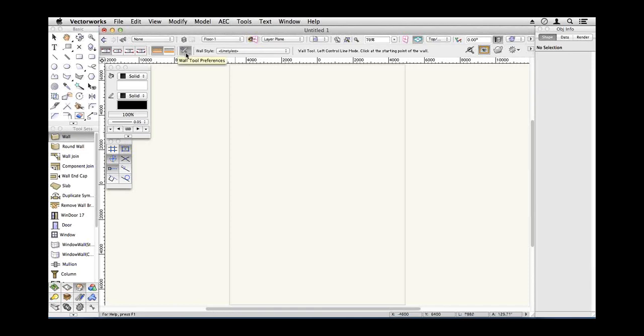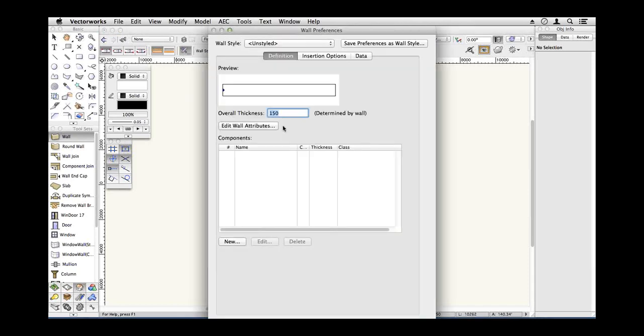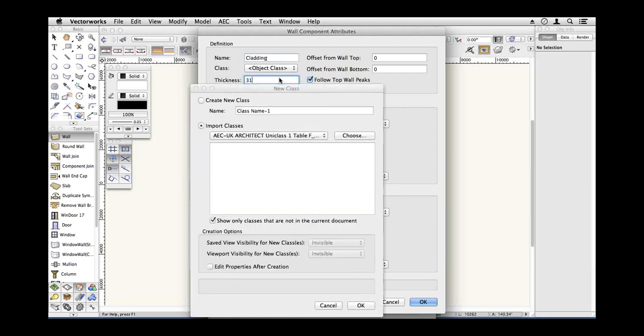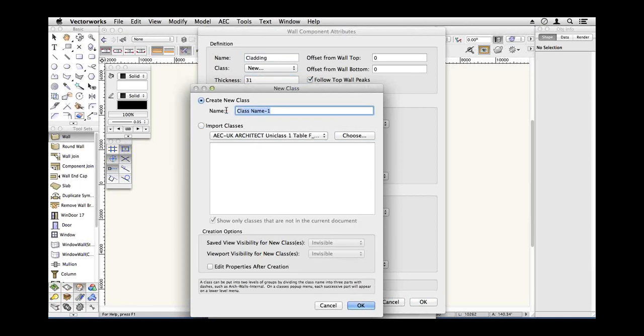I've now created my layers and now I'm going to draw my walls. Before I start, I need to think about the construction of my walls — what do I want to show? I'd quite like to have the cladding shown. Where I come from, we tend to put cladding on a ventilated cavity, then we've got a timber frame — structural frame — and then I'm going to put the internal lining as well and build all those components up. So the first component is going to be my cladding — about an inch and a half, 31 millimetres. I'm going to create a new class for this: wall-component-cladding.